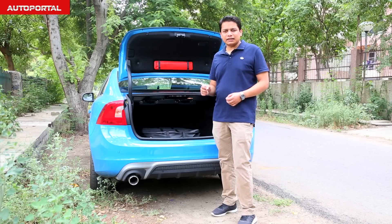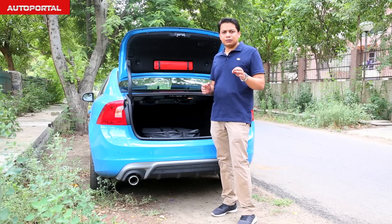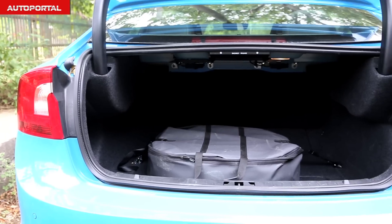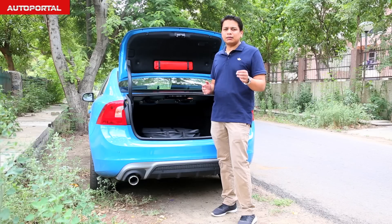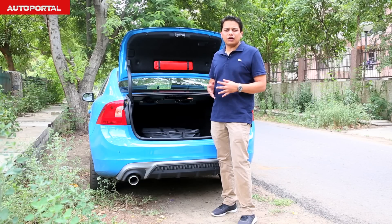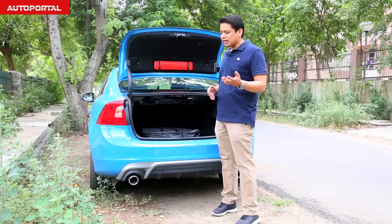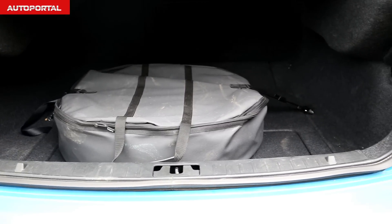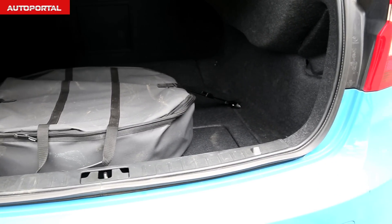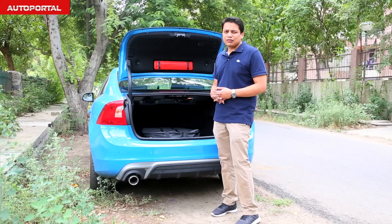In terms of boot capacity, the Volvo S60 is slightly behind its rivals. It offers a boot of about 380 litres, which is much lower than the Mercedes C-Class as well as the BMW 3 Series, both of which are roughly about 460 litres. What really mars the boot capacity further is the fact that Volvo have placed the spare wheel here, bringing it down to only about 339 litres.